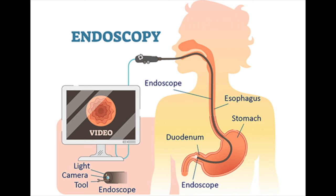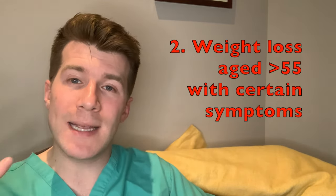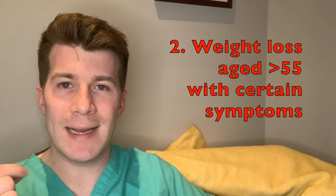The guideline is pretty clear and suggests that if a patient comes to see you with certain red flag symptoms, you should offer an urgent direct upper GI endoscopy, which is essentially a camera test, to be done within two weeks to look for potential esophageal cancer in patients who've got one of two things: dysphagia or weight loss in people aged 55 or over with certain accompanying symptoms.